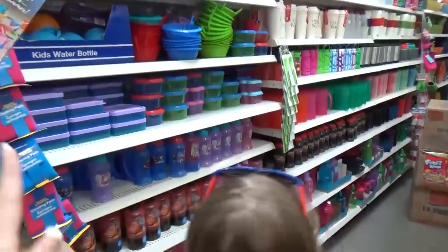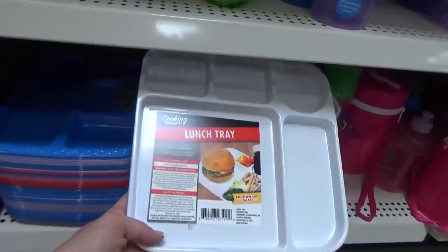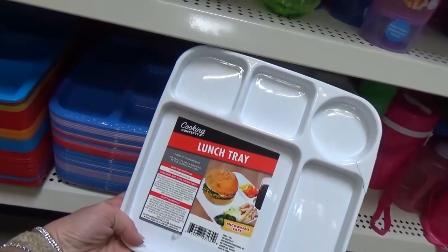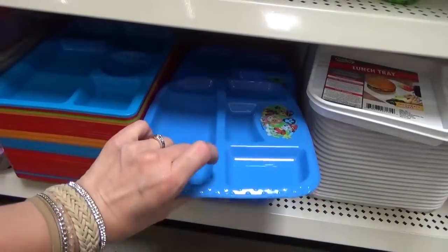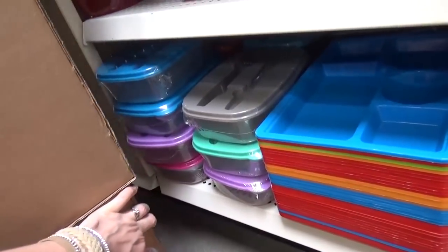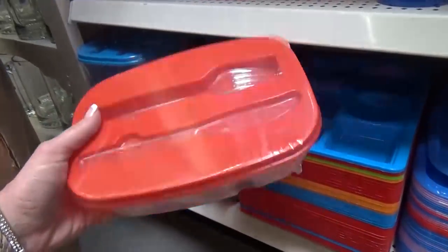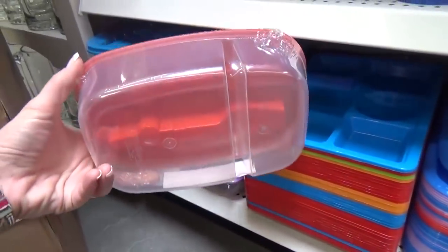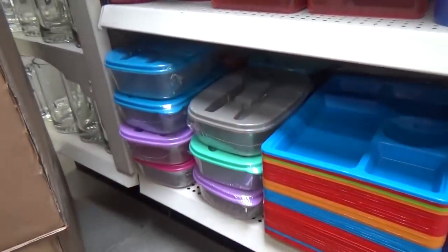More sandwich containers and things for lunches. These are the lunch trays that I use — they have all different colors. I prefer the heavier duty ones over the smaller, more flimsy ones. Hiding back here, there are also containers that come with a place for your fork and knife and a double compartment, which is great for lunches.